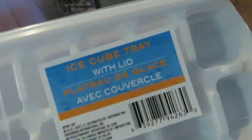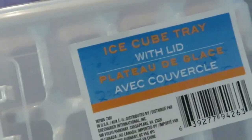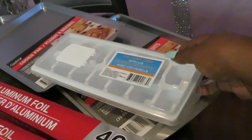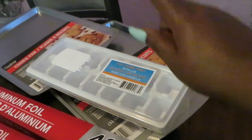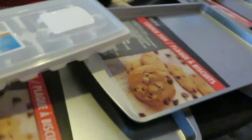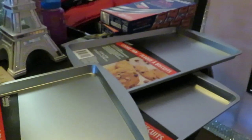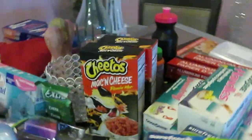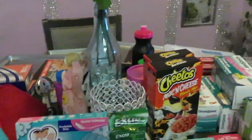I saw this ice tray with a lid and thought it was the cutest thing. What a genius idea — a lid on an ice tray! They only had one but I really wanted it so I grabbed it. And I got four new cookie sheets because I'm always cooking and baking cookies, so it was time to replace the ones I had.